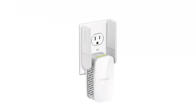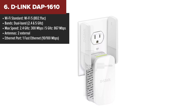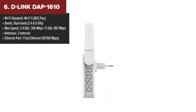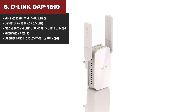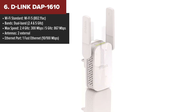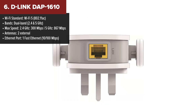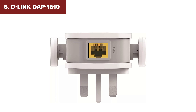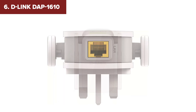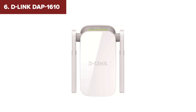Next up is the D-Link 1610, a step up from the TP-Link in terms of speed and versatility. This dual-band extender supports Wi-Fi 5, which means you'll get faster speeds and less interference than with Wi-Fi 4. Its compact wall plug design is great for tight spaces, and the smart signal indicator makes it easy to find the best placement for optimal performance. Plus, it offers multiple operation modes, including repeater and access point functionality.